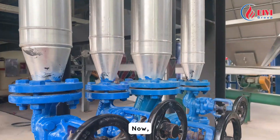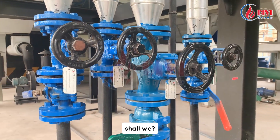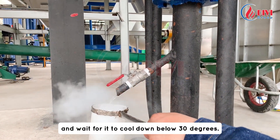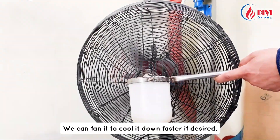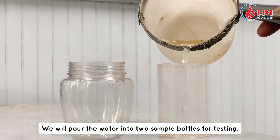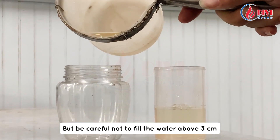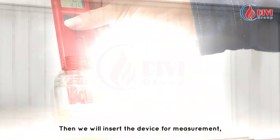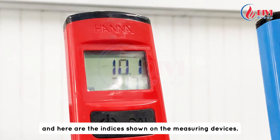Now let's perform water quality testing to evaluate the blowdown. We will take a sample of the boiler's blowdown water and wait for it to cool down below 30 degrees — we can fan it to cool it down faster if desired. We will pour the water into two sample bottles for testing, but be careful not to fill the water above three centimeters, as it may damage the measuring device.